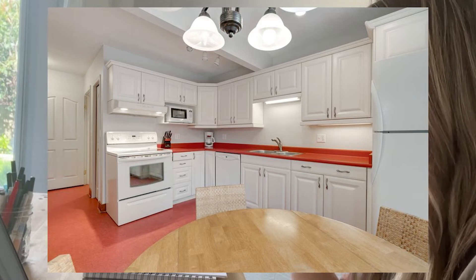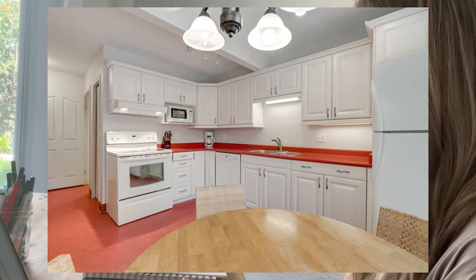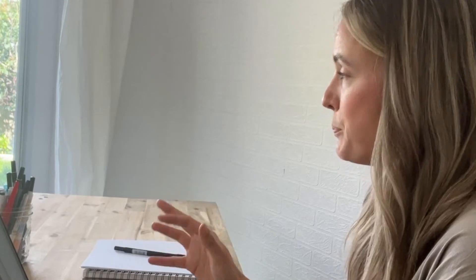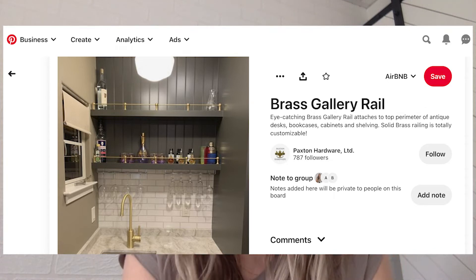One thing that bothered me in the kitchen is the beam running through the middle — it pushes all the cabinet uppers down lower, which really dates the space and doesn't look intentional. Keep in mind I'm pitching all these ideas not just to myself and my husband but also to my dad and his wife, who we're doing this renovation with. I suggested removing most of the kitchen uppers, centering the stove on the back wall, and adding open shelving to the left of the sink — this allows the beam to be a feature rather than an eyesore.